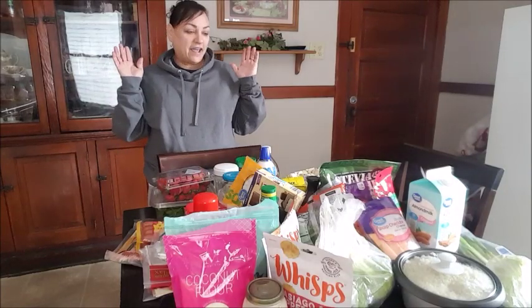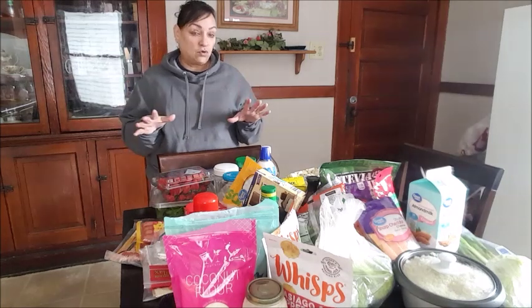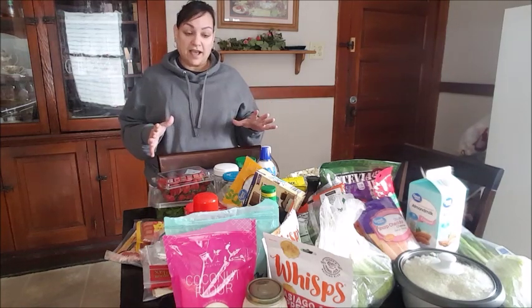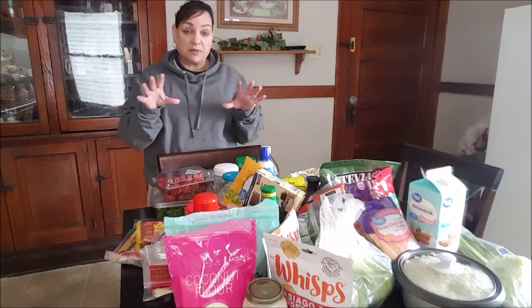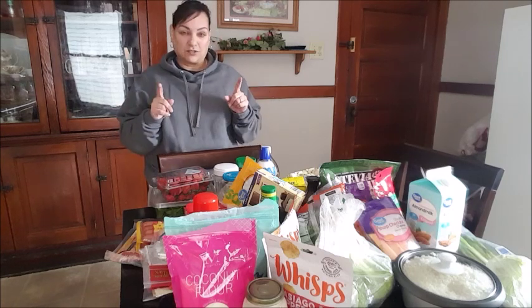Hi guys, I'm Evie. I am doing a requested Keto haul. This isn't everything, but this is mostly what I got. Some of these things you've already seen in the grocery haul, but this is just specifically Keto. And some of the items have already been opened, just so you know. So let's get started.